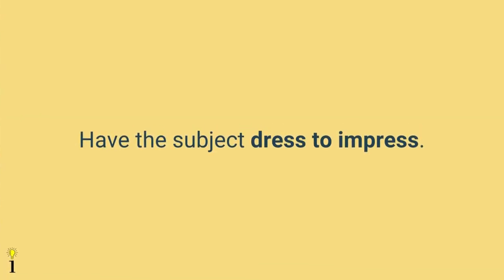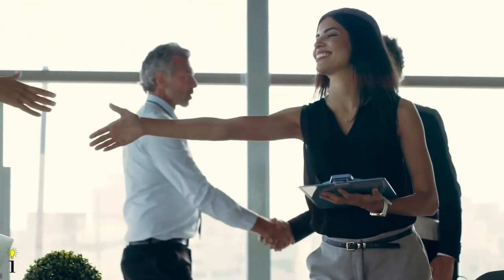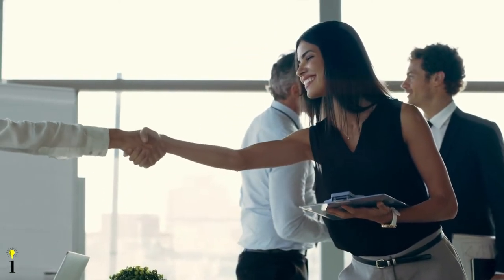The sixth tip is to dress to impress. If you are taking a business headshot, dress as if you are meeting a new client — this will help you stay on brand. Keep things simple and don't wear something you normally wouldn't. By wearing something familiar, you'll stay comfortable and more relaxed during the shoot.